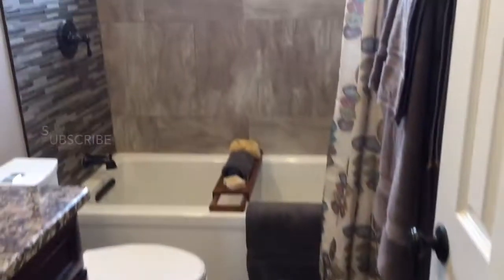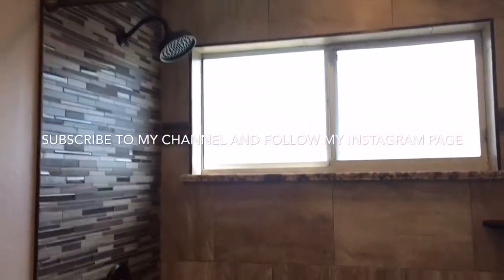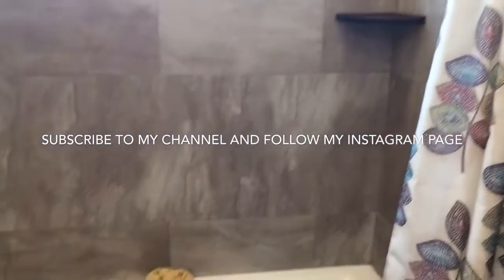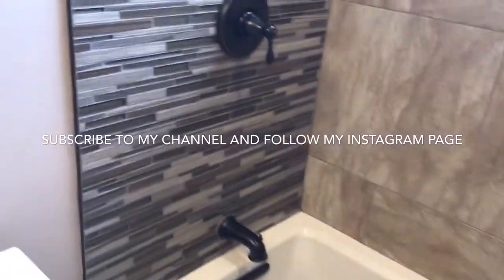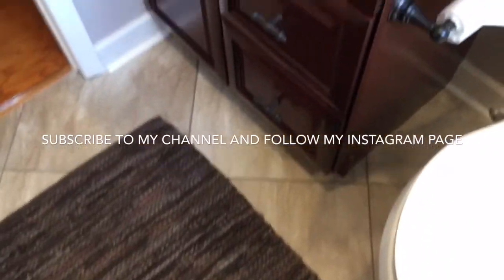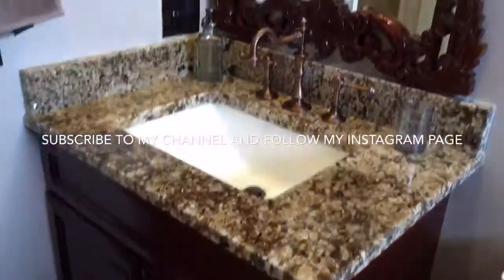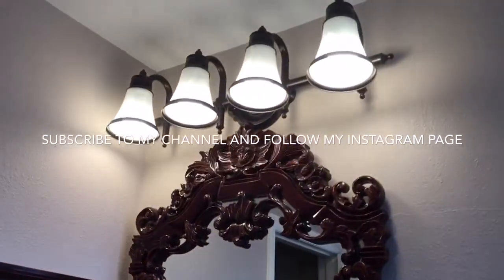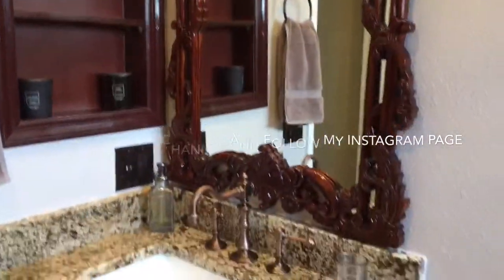Alright guys, that completes the video tour of my guest bathroom. If you like what you saw, have questions or comments, leave that in the comment section below. Don't forget to subscribe to my YouTube channel and follow my Instagram page at Tampa Designs by Jo. Thanks for watching guys. Bye.